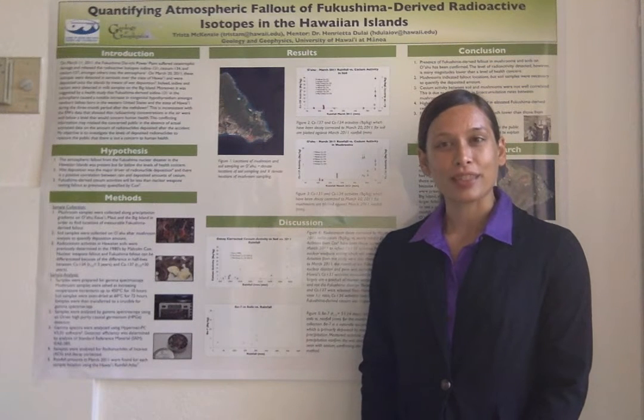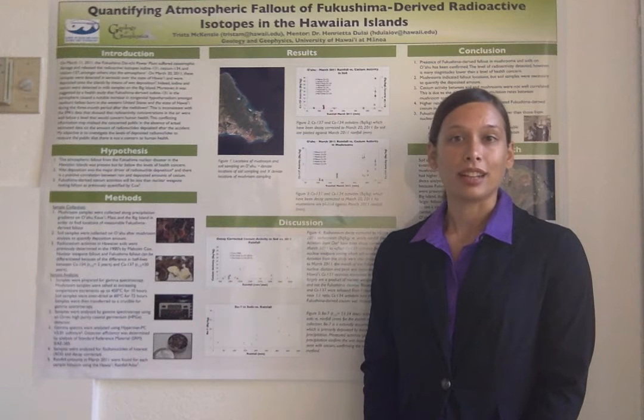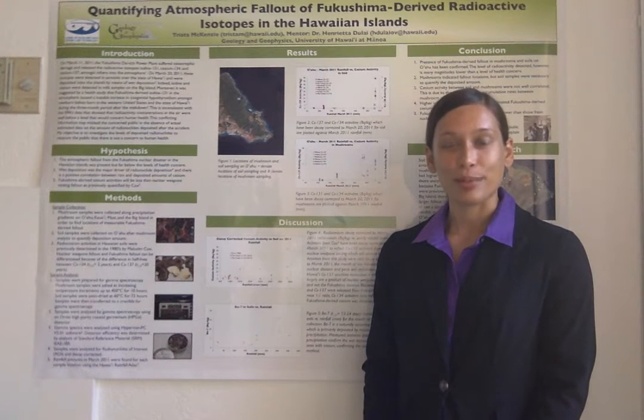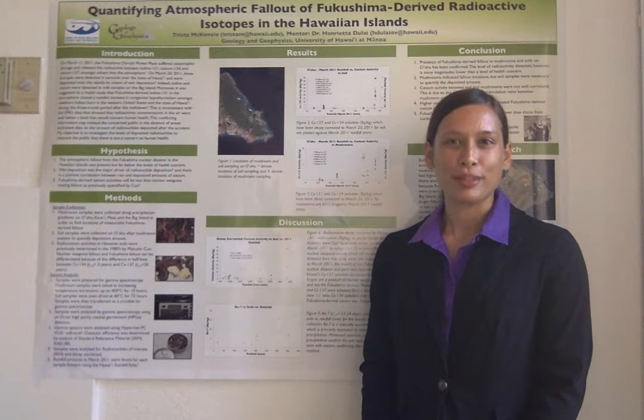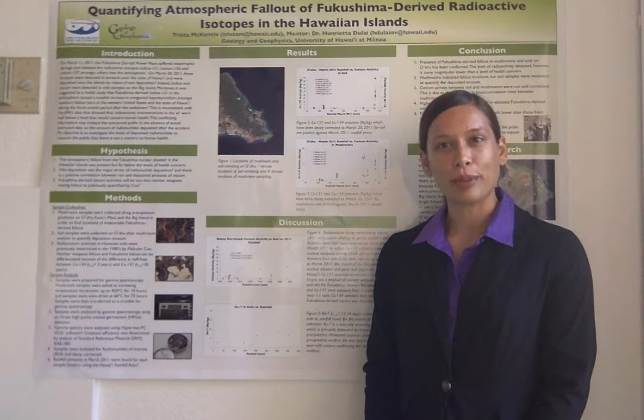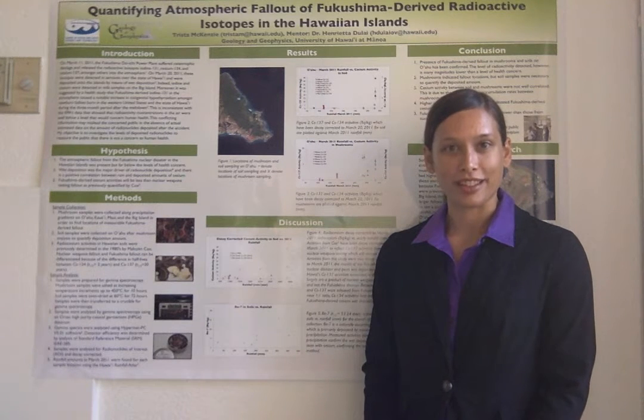These isotopes were detected in low quantities about a week later in atmospheric masses over Hawaii by EPA's RadNet system and in milk on the island of Hawaii. This research aims to quantify the fallout from the Fukushima disaster in Hawaii, as well as compare Fukushima-derived fallout to fallout from nuclear weapons testing, which has been previously characterized by Malcolm Cox in the 1980s.